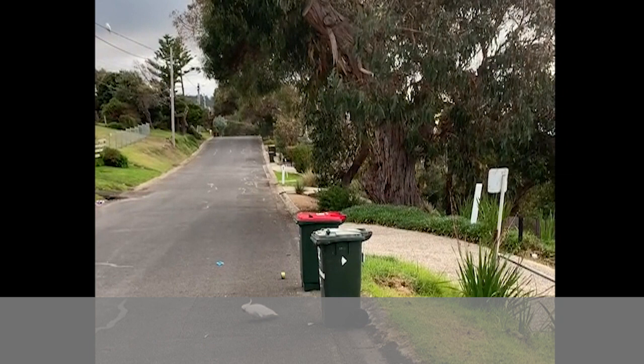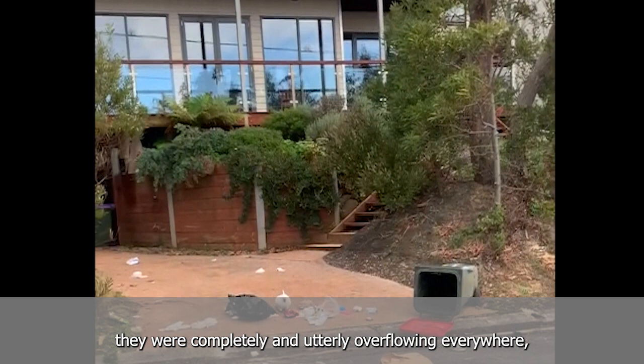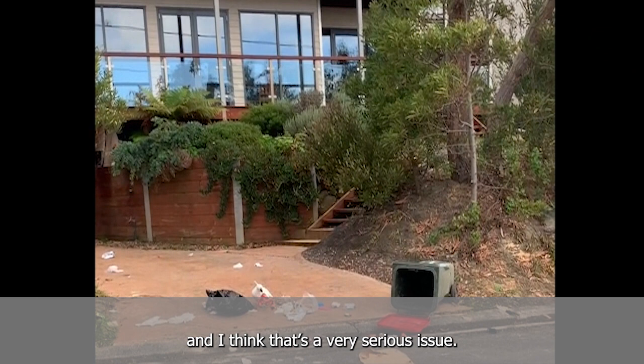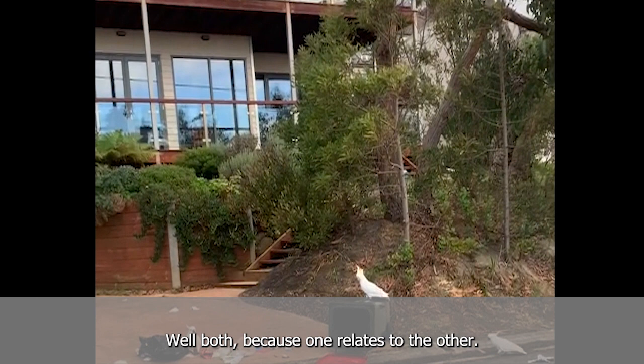I have a concern about the bins in the more public areas. Down on the beach the other day, they were completely and utterly overflowing everywhere. They are manifestly inadequate for the number of tourists in town and clearly they're just not coping. I think that's a very serious issue. That comment's more related to bins generally than the cockatoo impact — is that right, Beverly?